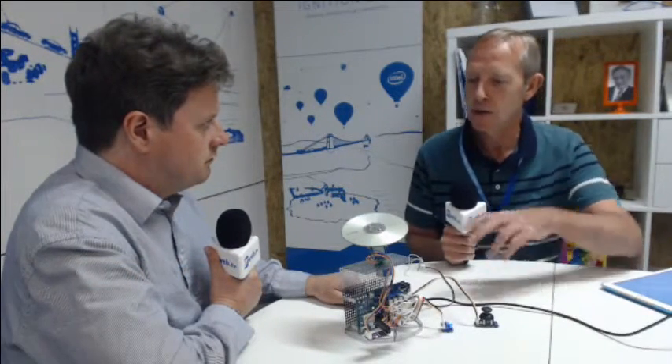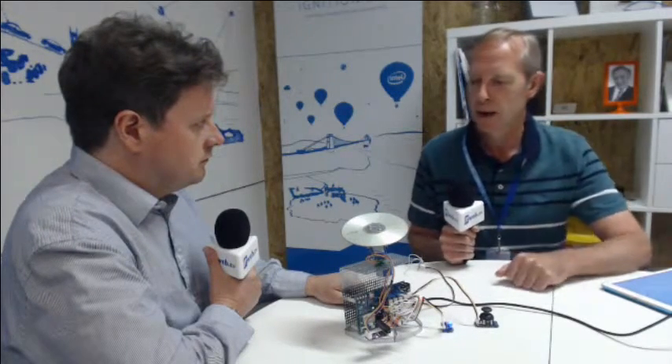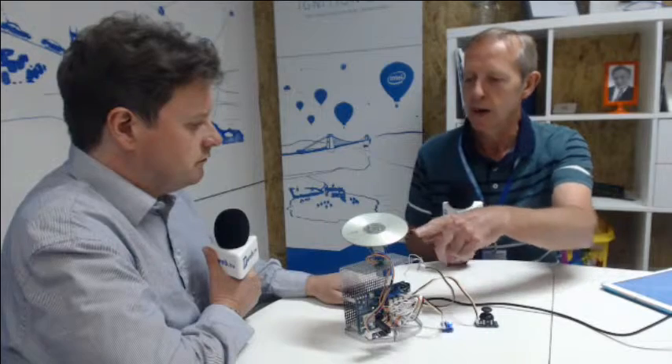The project initially was to take a RealSense camera and track the person who's in front of the camera, and then use the platform here — the camera was going to sit on the platform — and then we can remotely control the motors that are turning the platform to point the camera at the person in view.